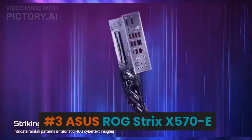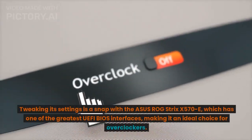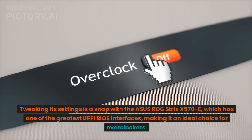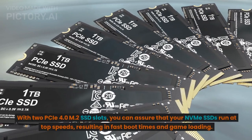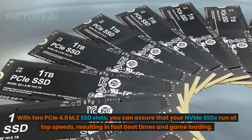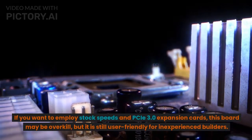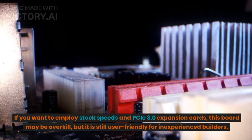Number 3: Asus ROG Strix X570e. Tweaking its settings is a snap with the Asus ROG Strix X570e, which has one of the greatest UEFI BIOS interfaces, making it an ideal choice for overclockers. With two PCIe 4.0 M.2 SSD slots, you can ensure your NVMe SSDs run at top speeds, resulting in fast boot times and game loading. If you want to use stock speeds and PCIe 3.0 expansion cards this board may be overkill, but it is still user-friendly for inexperienced builders.